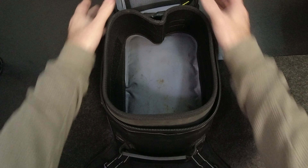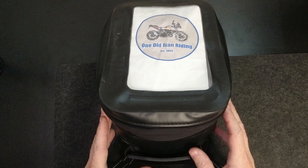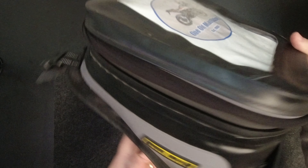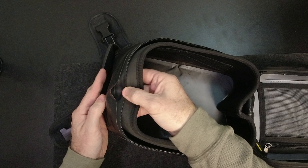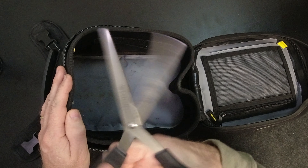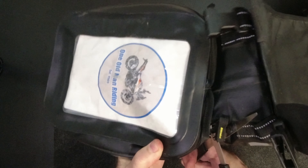And unfortunately, at the end of my ride today, I discovered I'm going to need to find out how easy it is to use that lifetime warranty. Today, however, I discovered this.